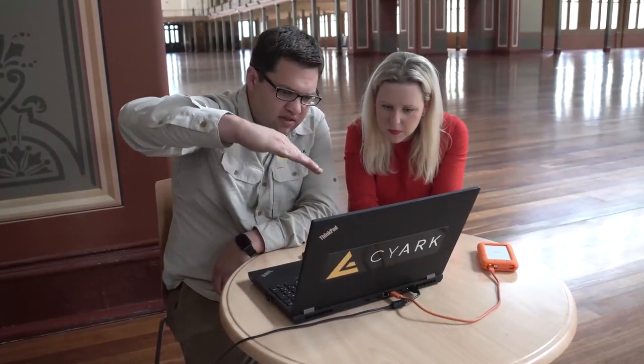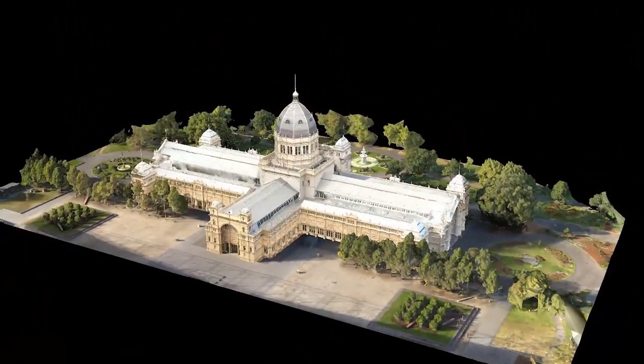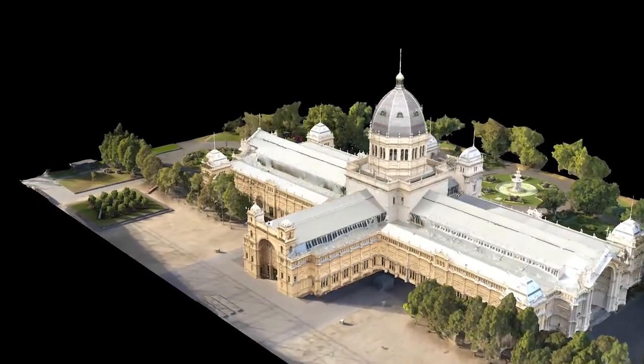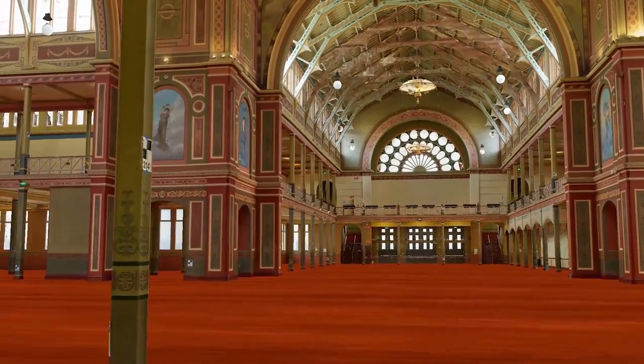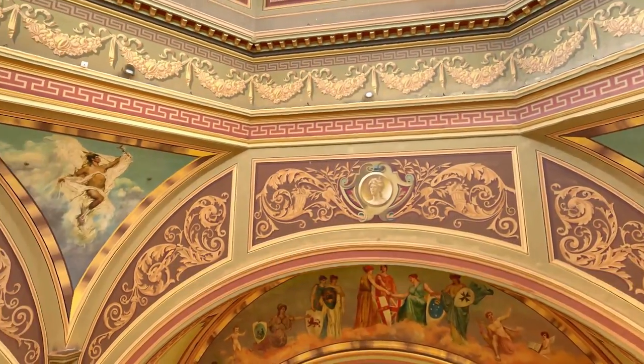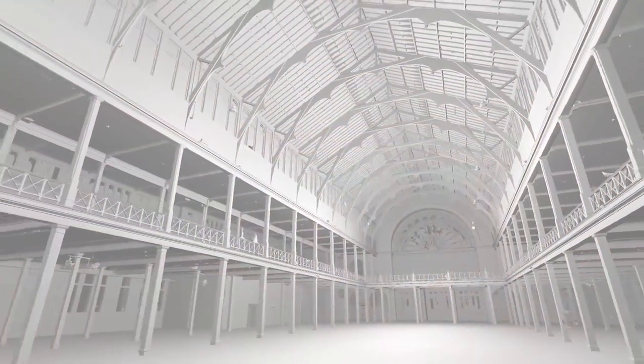What excites me about the project with SIARC is that from an interpretive point of view we're really looking forward to using the scan data and the photogrammetry to look at creating AR and VR, so that visitors can come in and experience the grandeur of the space even if they can't physically visit.